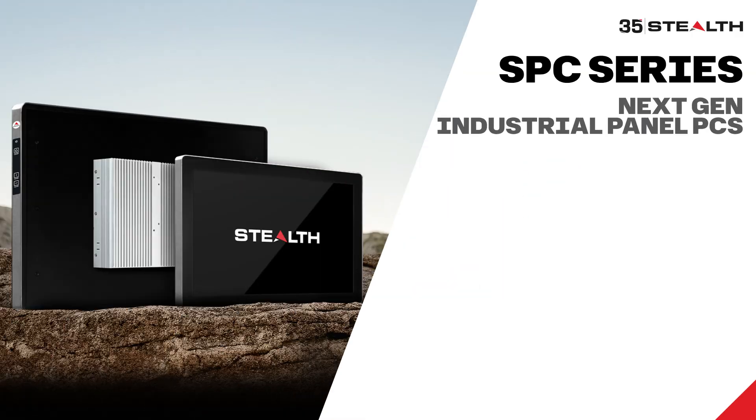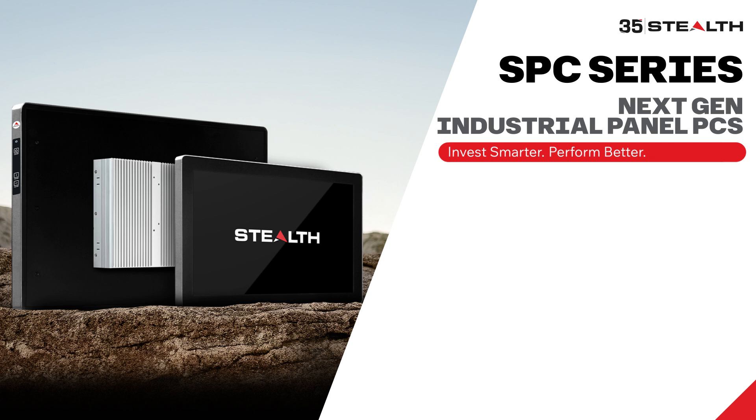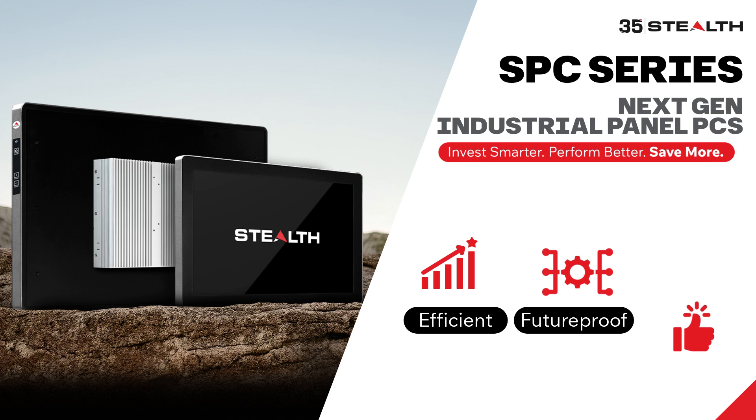Meet the Stealth SPC Series, the next-generation industrial panel PC. Made for you to invest smarter, have your solutions perform better, and save more on total costs. Efficient, future-proof, and reliable. The SPC Series — the new panel PC standard.